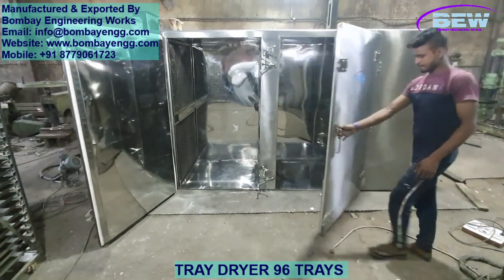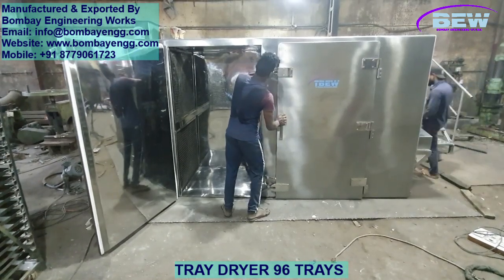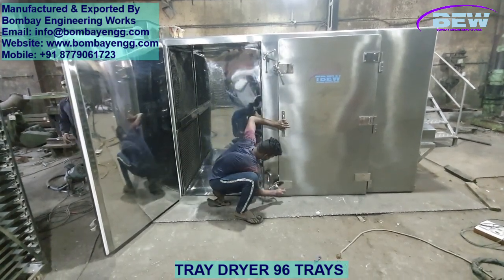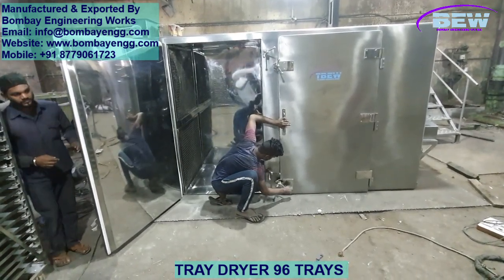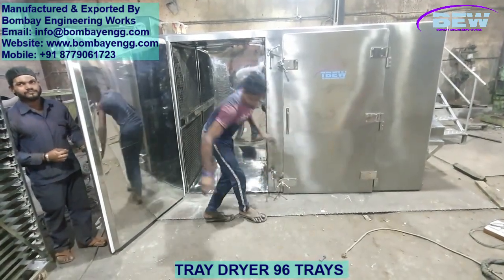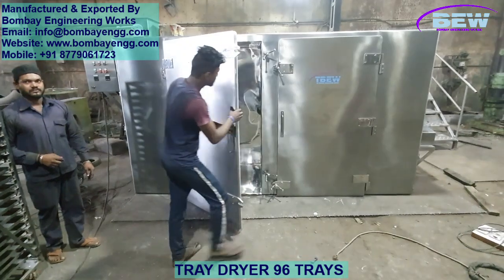Uniform drying is especially crucial for industries where quality control is non-negotiable, like pharmaceuticals and food production. With our design, you're not only saving time, but also ensuring that every batch meets the highest standards of consistency and quality. We manufacture tray dryers from 4 trays model to 384 trays model.